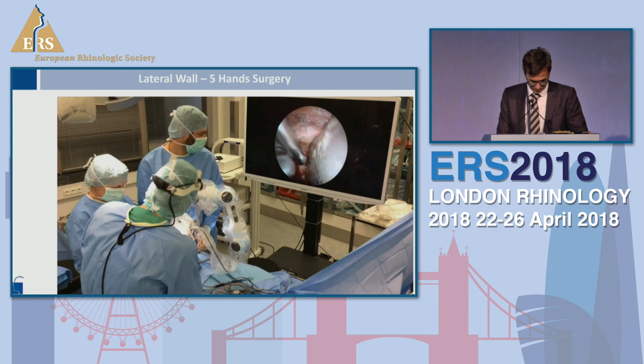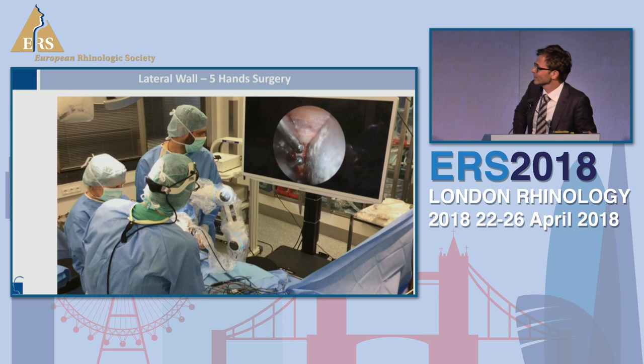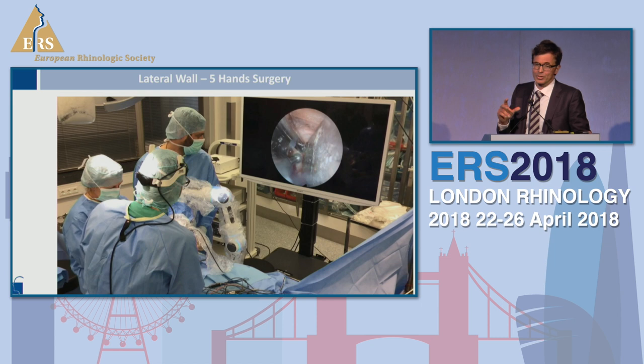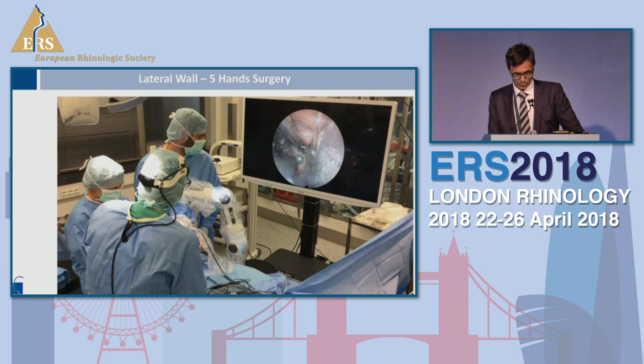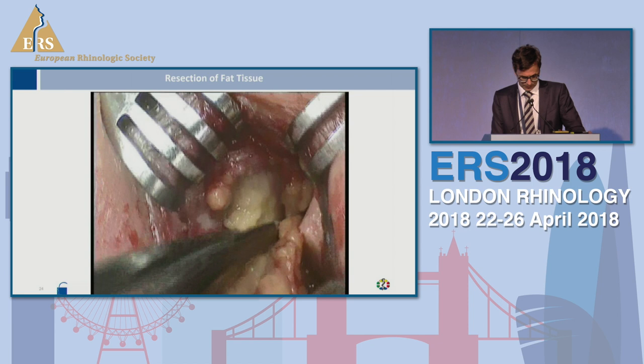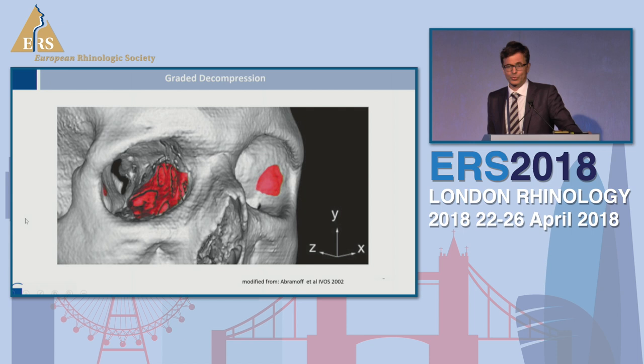This is a video using a five-handed technique on the lateral approach — we are putting in an endoscope and using a robotic arm gives further assistance. There is no need for much movement, and both assistant and nurse have good access to the monitor and can follow the surgical procedure. This is the resection of fat tissue from the lateral part during decompression.